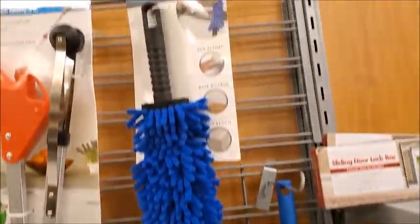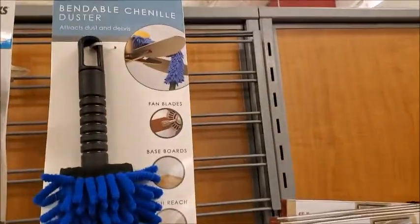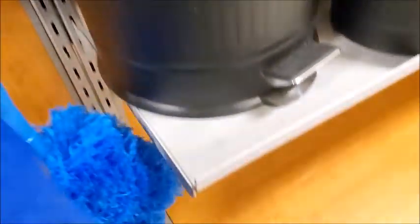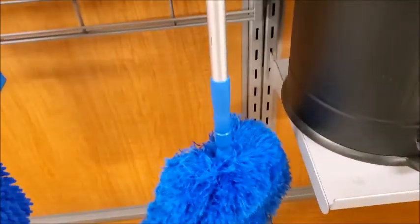This is really good. You can use this to clean your ceiling fan, but I have one like this. It's centered, and you can use that for cleaning the ceiling fan. I got it from Home Depot.